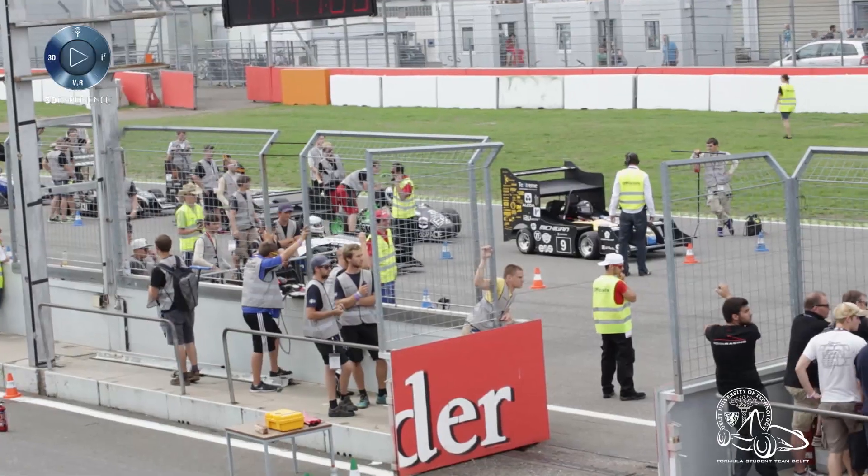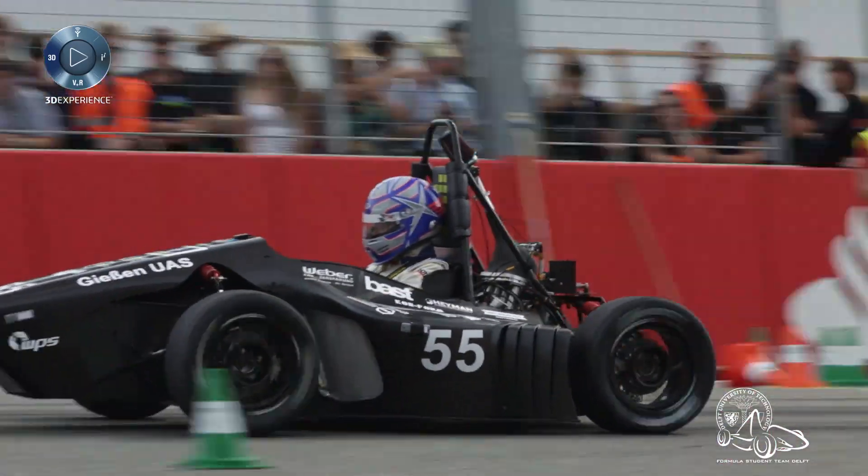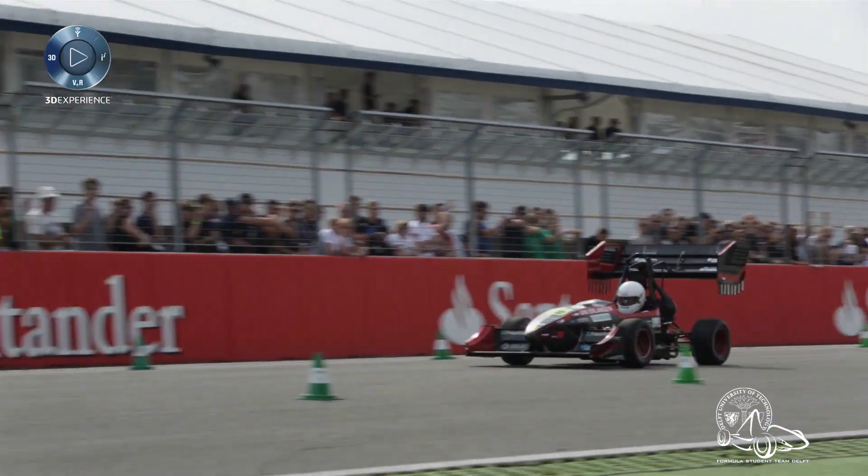Every Formula Student event, including Formula Student Germany, consists of three static events — design, business, and cost awards — along with four different dynamic events including the endurance, acceleration, skid pad, and autocross.